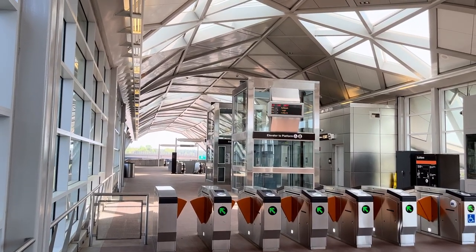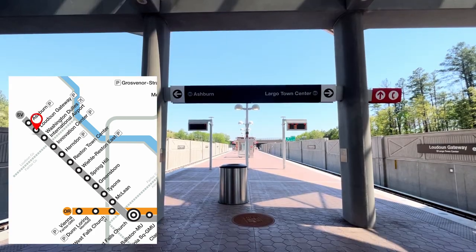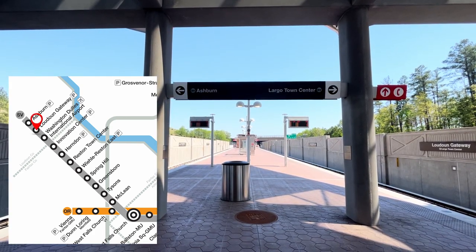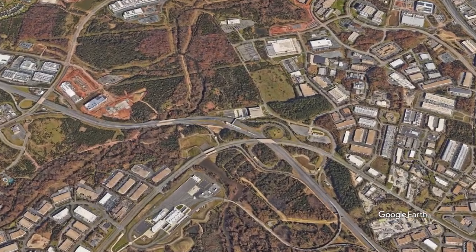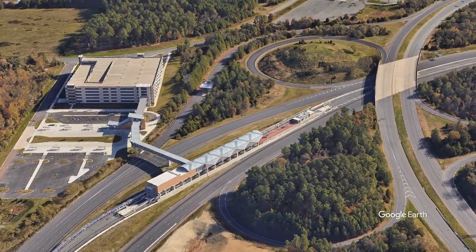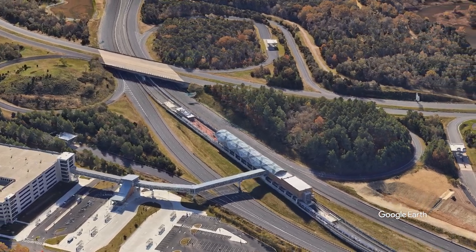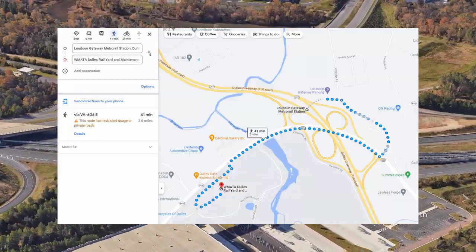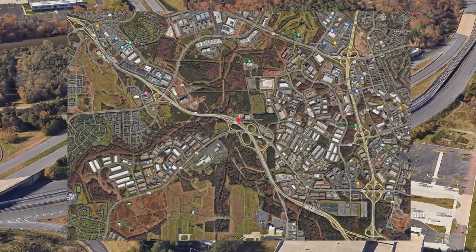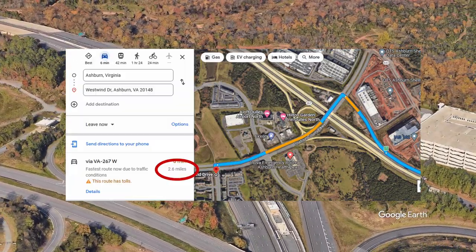Loudoun Gateway Station is the penultimate stop on the newly opened Silver Line extension to Ashburn, and sits just after Dulles Airport Station when approaching from the city. The station was built as a park-and-ride and is located in the middle of a highway interchange, which doesn't provide much room for potential future development. There is nothing of note near the station other than the Dulles train yard that you can't even walk to. There is no town center nearby, no major stores either, and the closest houses are about two miles away.